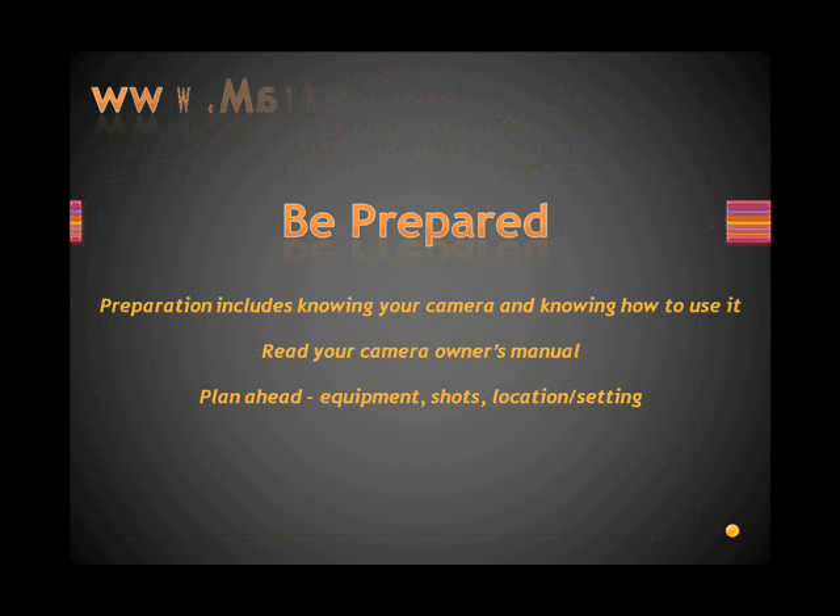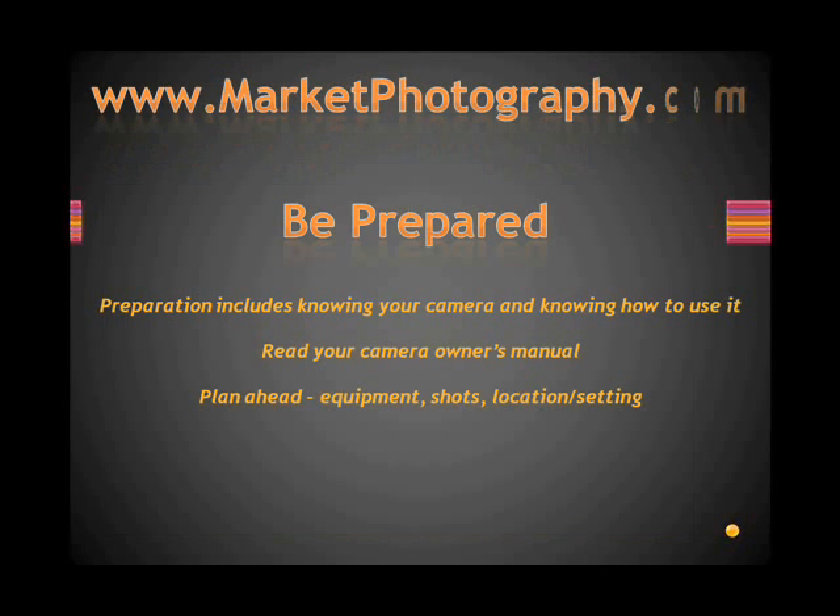Be prepared. Preparation includes knowing your camera and knowing how to use it. You'd be surprised how many photographers don't read their owner's manual. If you do, it'll put you head and shoulders above all those others taking photos, whether they're amateurs or professionals. Read your camera owner's manual and you'll take better photos.